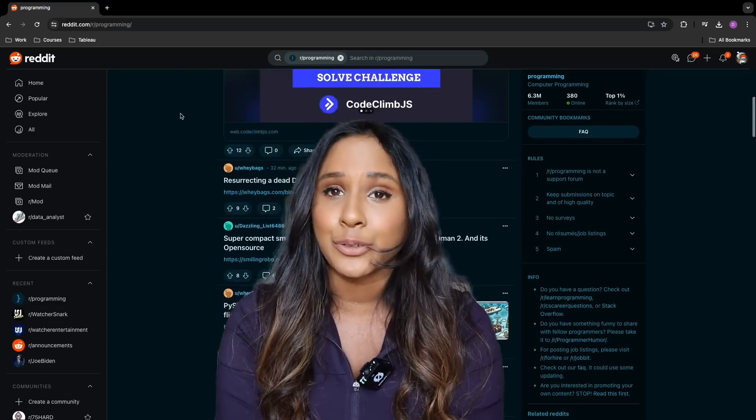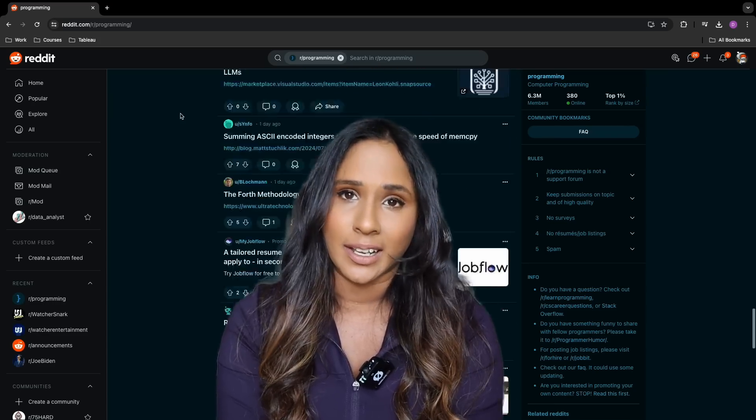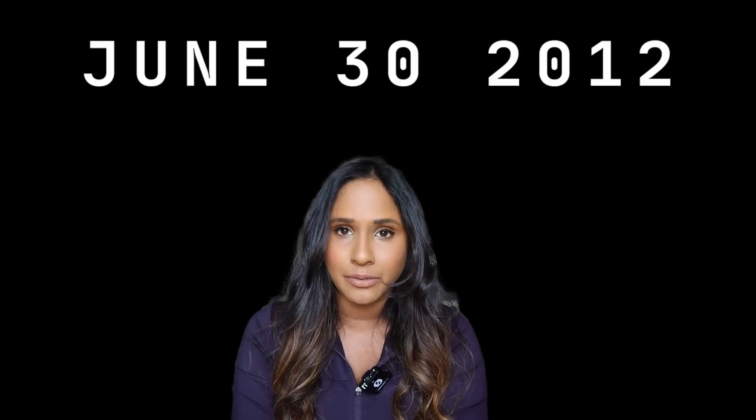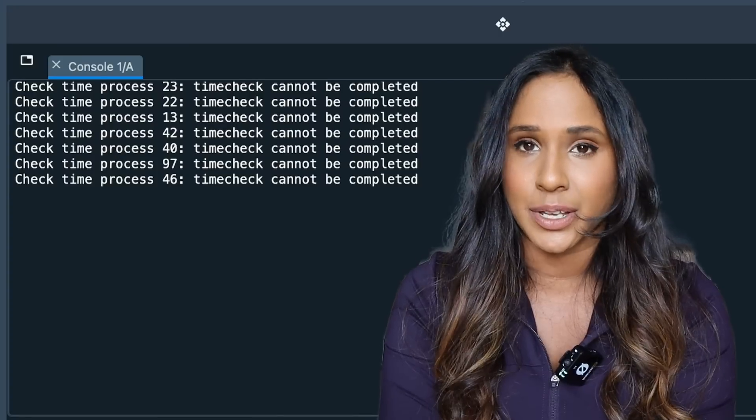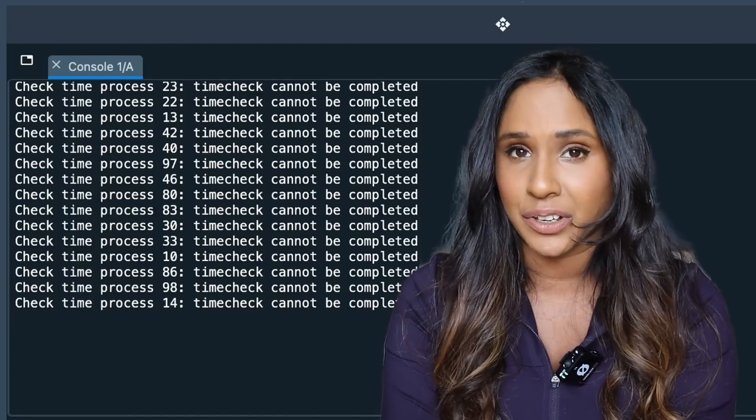The issue was with something called the HR timer, or the high resolution timer — a really precise timer that can measure very small units of time. The HR timer issue happened because of how the leap second was handled by the Linux operating system. On June 30th, 2012, an extra second was added. This means the clock showed 23:59:59, then 23:59:60, and finally 00:00:00. The high resolution timer in the Linux kernel got confused by the extra second — it just wasn't designed to handle time going from 59 to 60 seconds. This confusion caused some systems to keep running the time check process over and over very quickly.